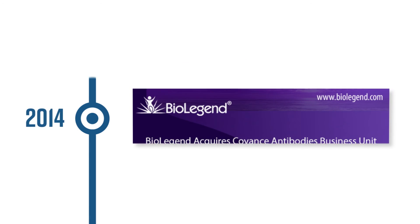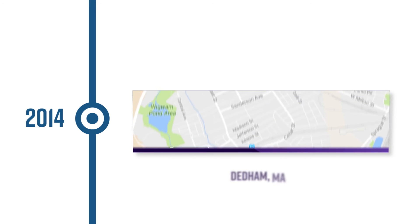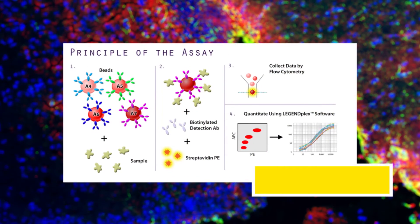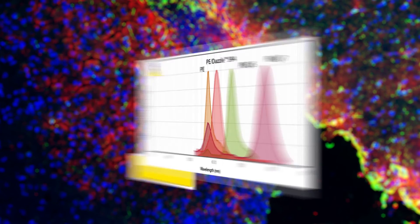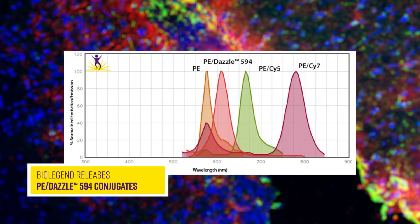BioLegend acquired the Covance Antibodies Business Unit in 2014, adding over a thousand products for neuroscience and cell biology and a facility in Dedham, Massachusetts. That year, we also released LegendPlex, a bead-based multiplexing assay for the analysis of cytokines, and PE-Dazzle 594 conjugates, an equivalent to PE-Texas Red.